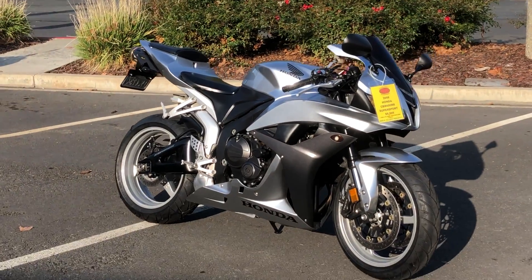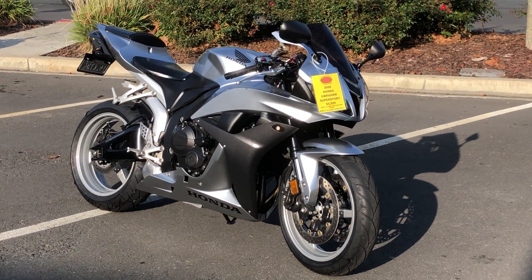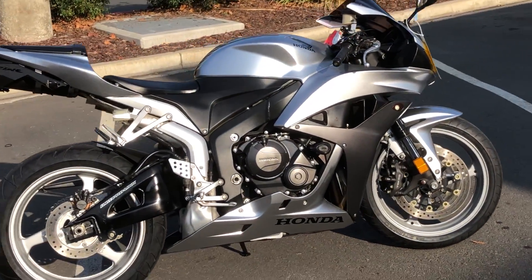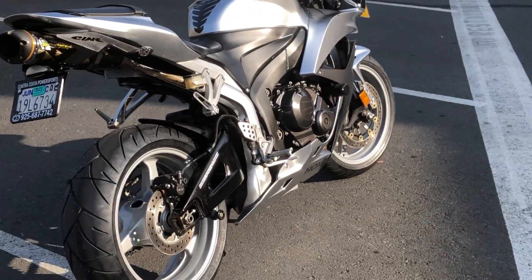Beautiful metallic silver and black paint scheme, smoke windshield, brand new tires, flush mounts, an awesome sounding Two Brothers exhaust, fender eliminator.